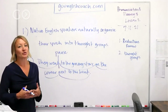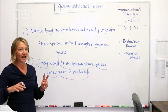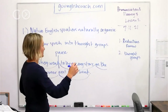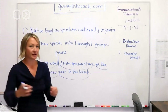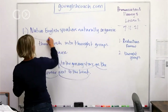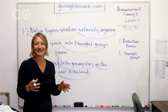When you're taking more breaths in your speech, you're going to feel more calm, you'll have more time to say the right words and choose the right tenses. It's just going to feel a lot more natural. So: 'They went to the grocery store on the corner next to the bank' — we put it into these natural pauses. Native English speakers naturally organize their speech into thought groups.